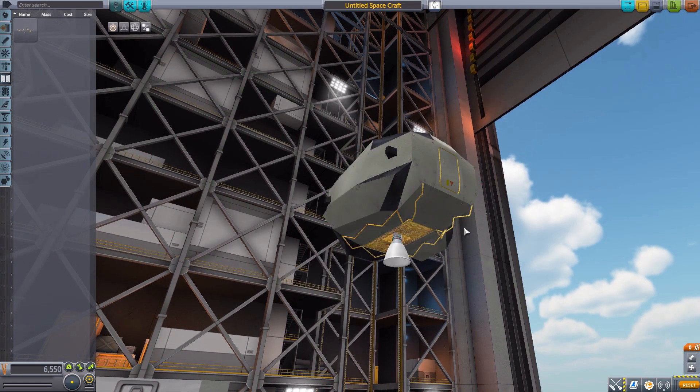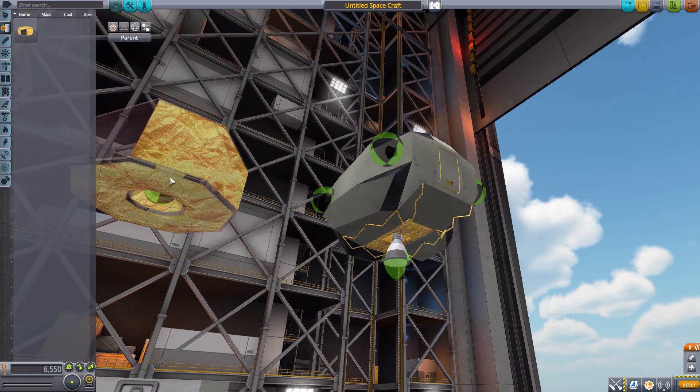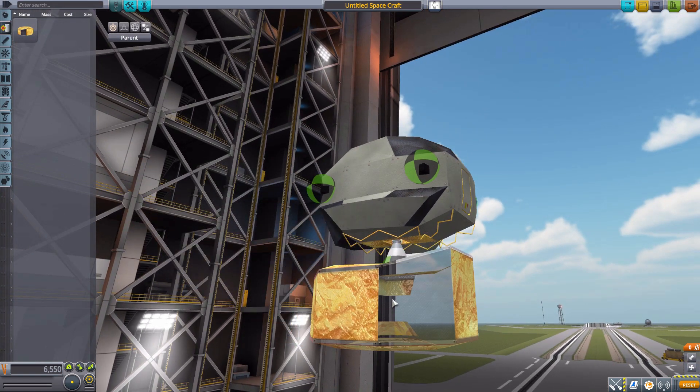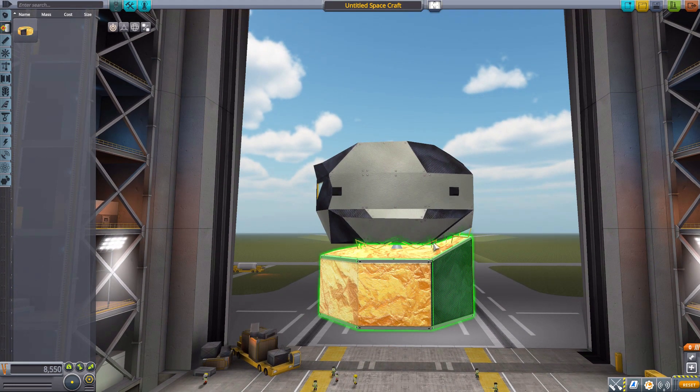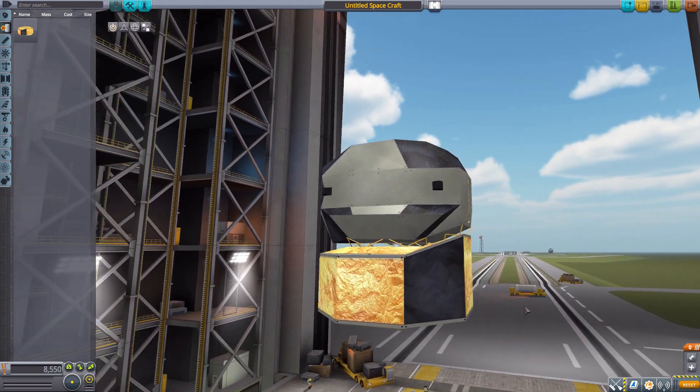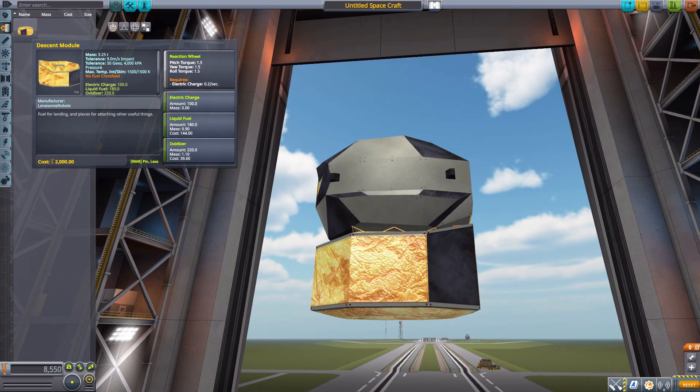We then need to go back up to Fuel Tanks, which is where we have the Descent Module itself, and it just goes right on the node for the separator. And we have ourselves a gloriously large Descent Module fuel tank, which has a reaction wheel, 100 electric charge, 180 liquid fuel, and 220 oxidizer — a very cool thing overall.